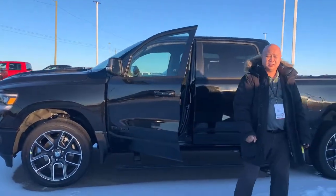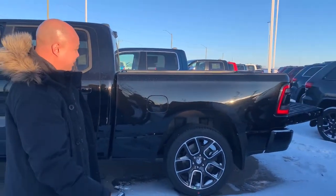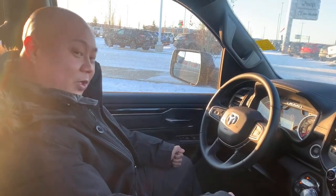Power running boards — pretty sweet. An extra option on this is the six-foot box. You've got the tailgate dampener on there as well. Let's go check out the inside. Alright, in this 2021 Ram 1500 Sport crew cab with the six-foot box,